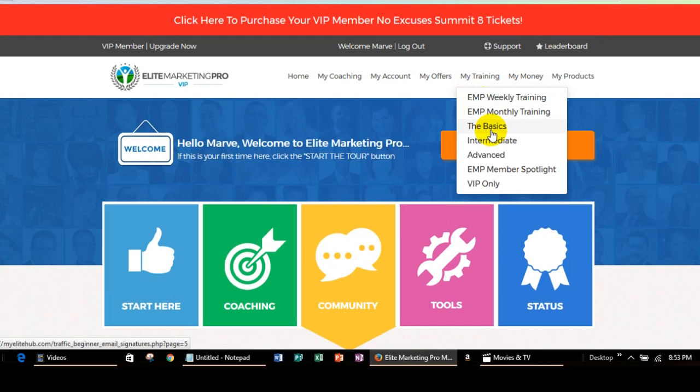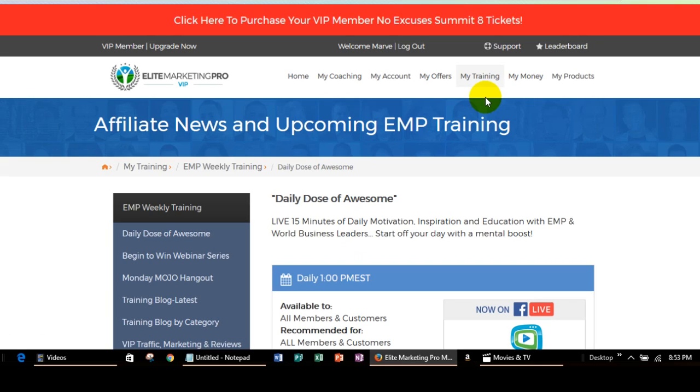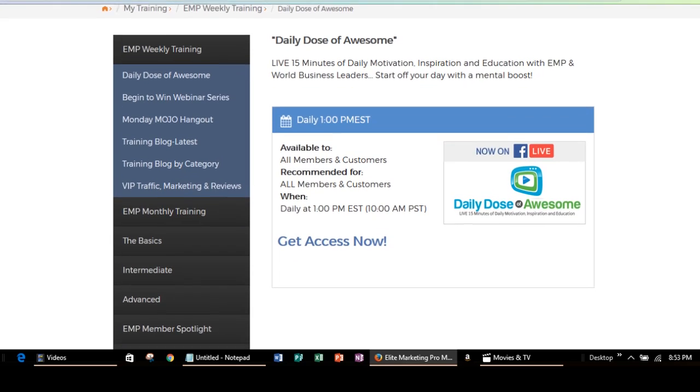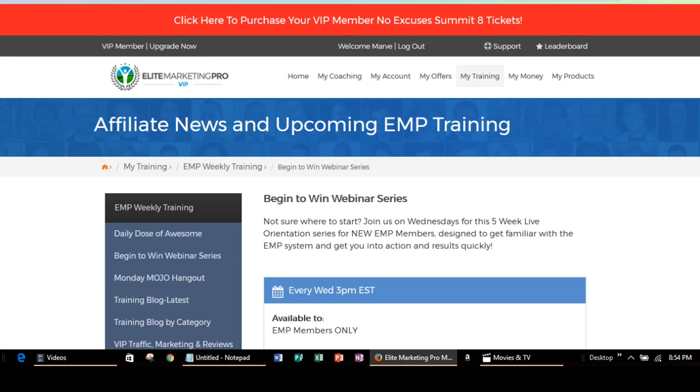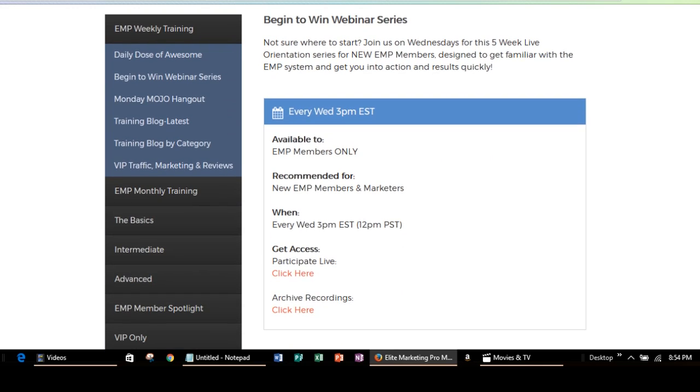Let me just take you back to the training — here is where all of the training happens. These are some of the training programs that you can get tapped into. As I said, the Daily Dose of Awesome happens every day. And also you can do the Begin to Win, which is the Begin to Win webinar series, and that's going to be every Wednesday at 3. That's only for EMP members.